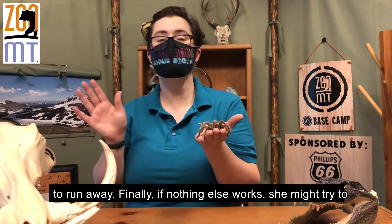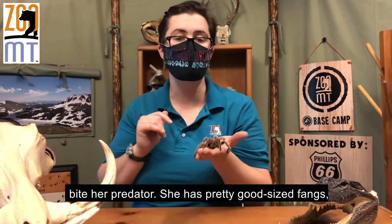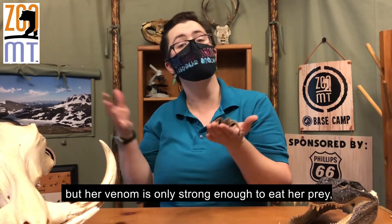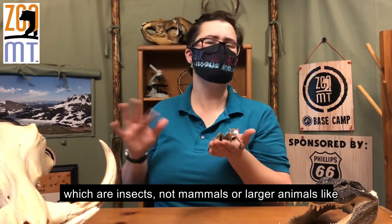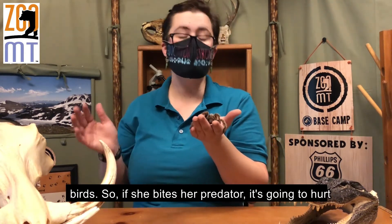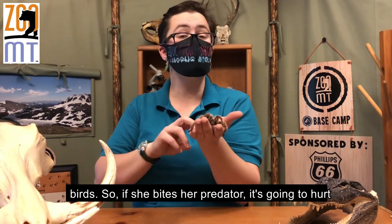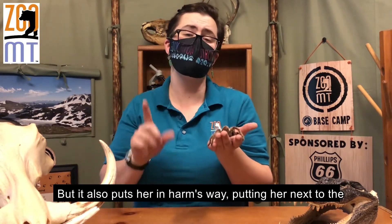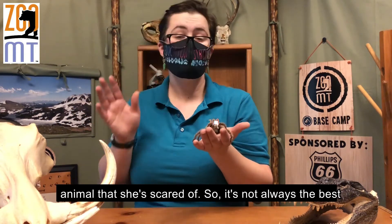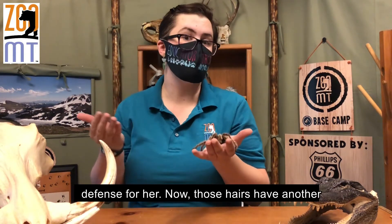Finally, if nothing else works, she might try to bite her predator. She has pretty good-sized fangs, but her venom is only strong enough to affect her prey, which are insects — not mammals or larger animals like birds. So if she bites a predator, it's going to hurt and maybe distract them long enough for her to escape, but it also puts her in harm's way next to the animal she's scared of, so it's not always the best defense.